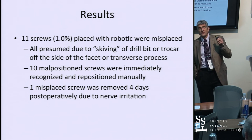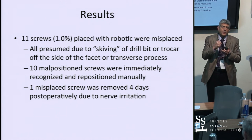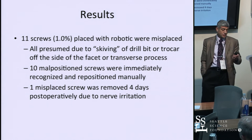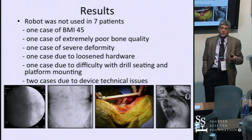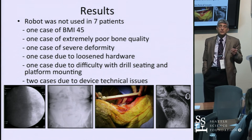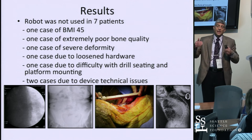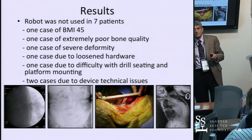Of the malpositioned screws, 10 were recognized immediately intraoperatively — the drill tube had not seated well on a flat surface and skived off. One we didn't appreciate until post-op, and I had to bring the patient back to remove it due to nerve irritation. The seven cases converted to manual were due to factors like a very large patient at 6'8" and 400-plus pounds with Scheuermann's kyphosis where we couldn't get good intraoperative X-rays, a severely osteoporotic patient, and a patient with an over-100-degree deformity where the computer couldn't distinguish T4 from L4.